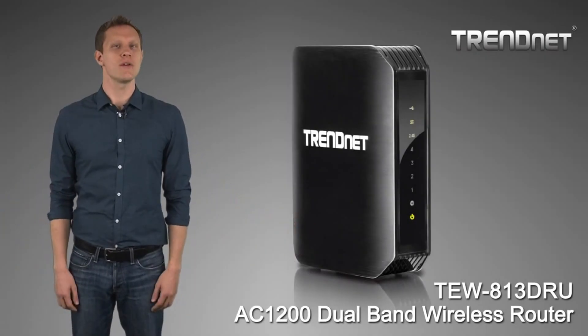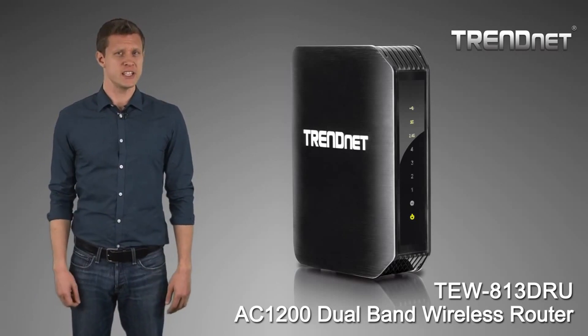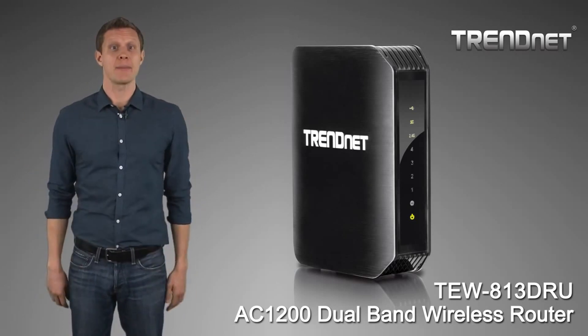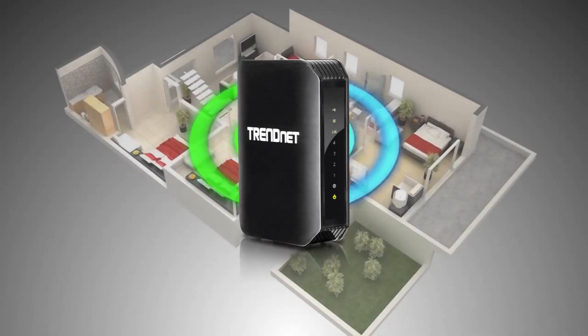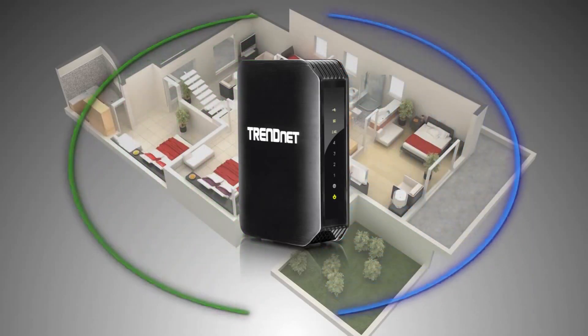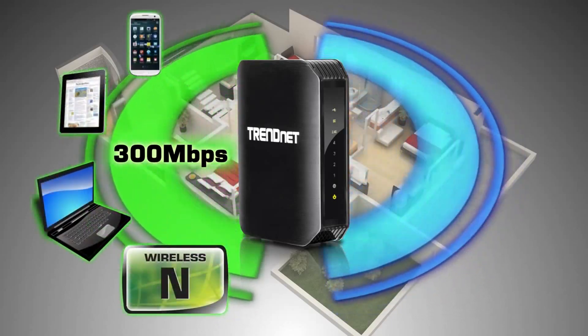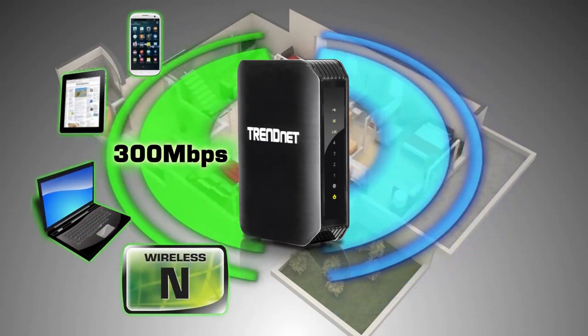TrendNet's high-performance AC1200 dual-band wireless router model TEW813DRU is the backbone of a high-performance home network. It produces two separate wireless signals at the same time: a high-performance 300 megabits per second wireless network to connect to everyday devices such as smartphones, tablets, and computers.